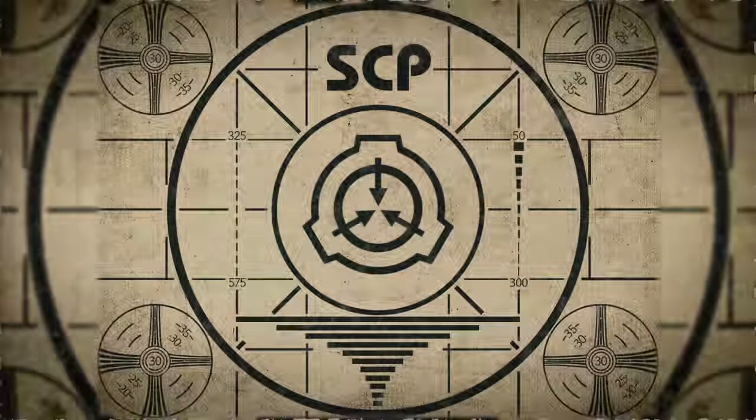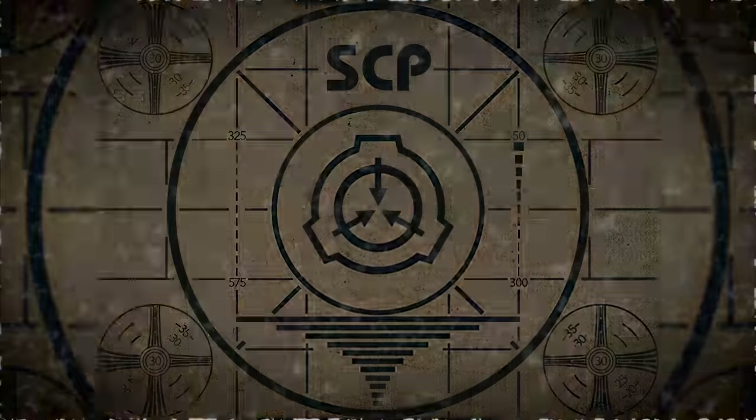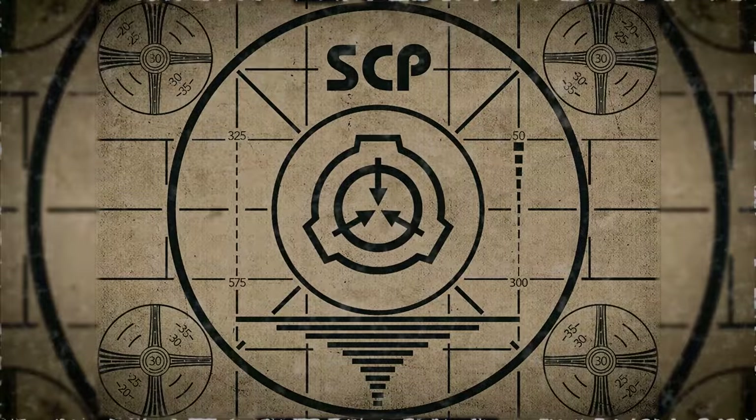Lesson complete. To learn more about the SCP Foundation, watch these playlists, and subscribe to SCP Orientation today. See you then.